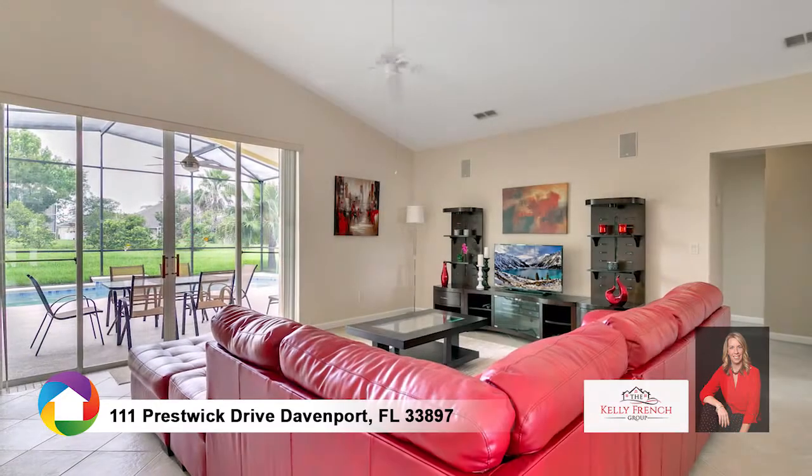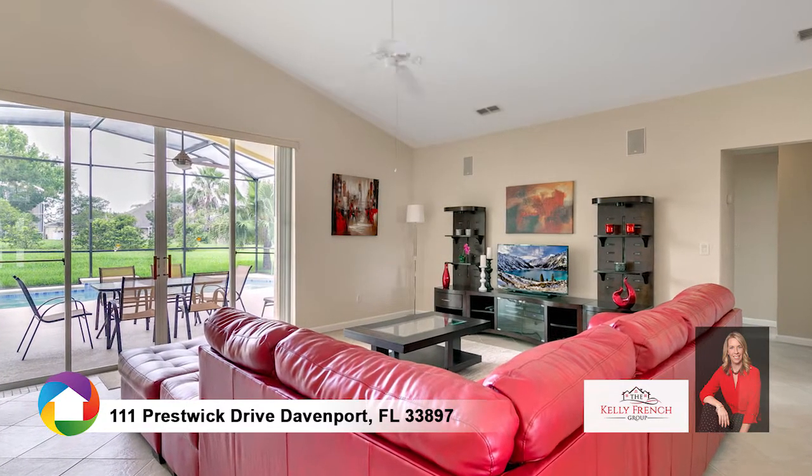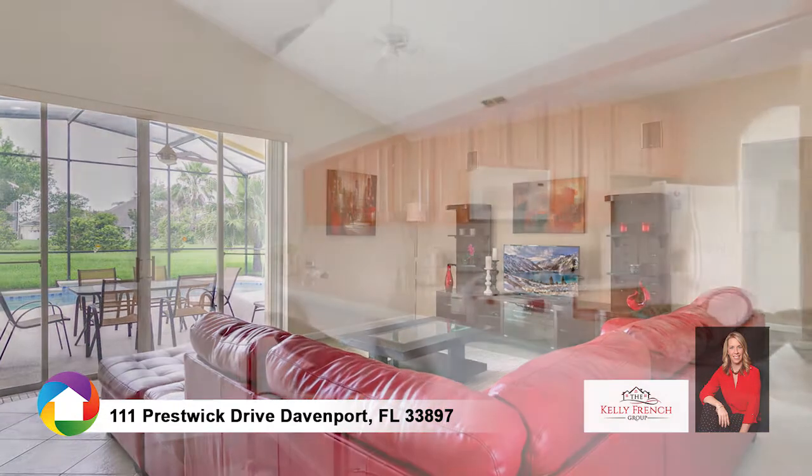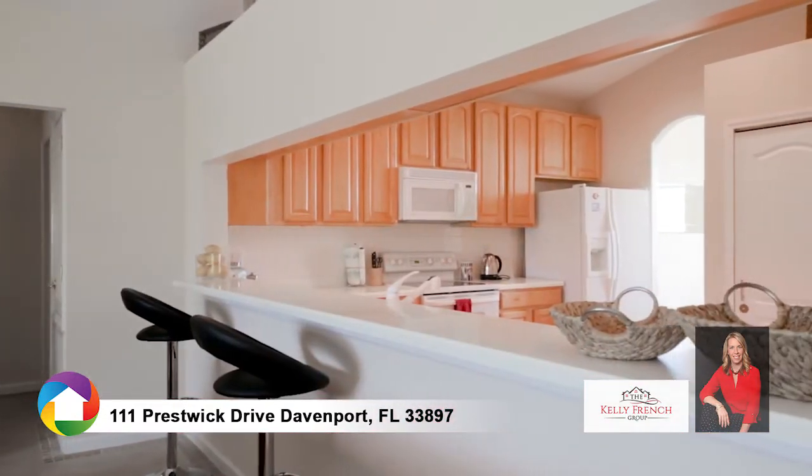The family room overlooks the screened pool and patio and opens to the large kitchen with Corian countertops, large cabinets, eat-in bar, and adjacent breakfast nook.